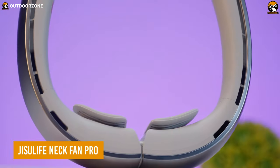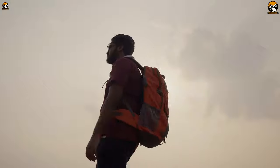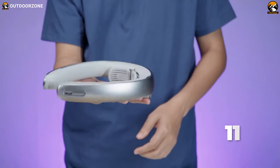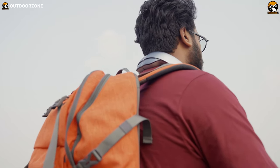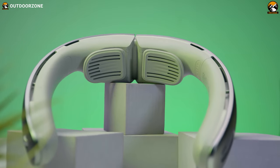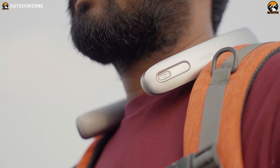Starting with the Jisoo Life Neck Fan Pro 1, the ultimate companion for cool and comfortable summer hikes. Weighing about 11 ounces, the device feels lightweight and comfortable to wear around your neck, making it ideal for outdoor activities like hiking. Its ergonomic design ensures a secure fit, allowing you to stay cool and refreshed while on the move.